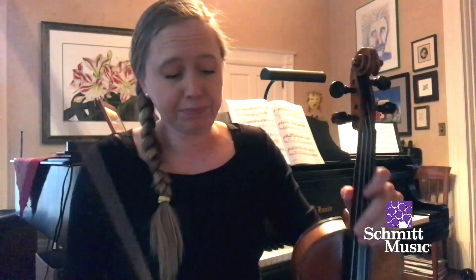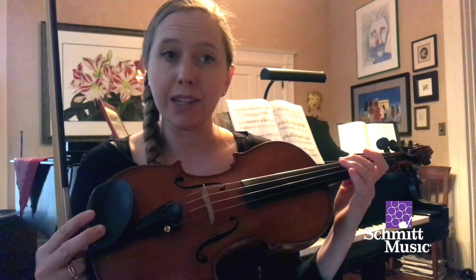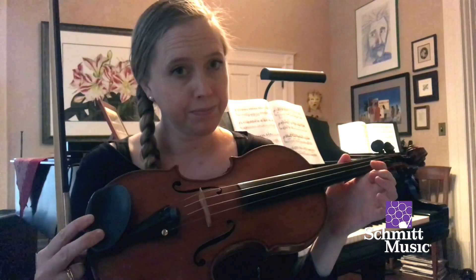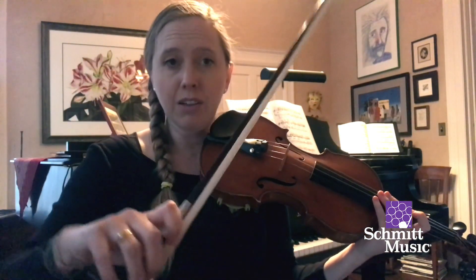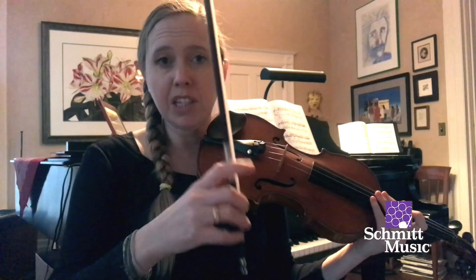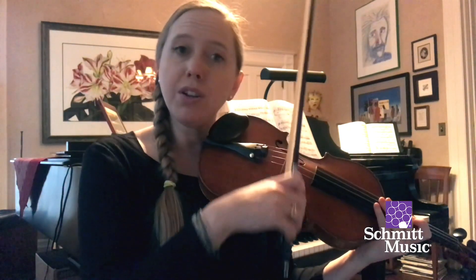So how do we play the violin? The violin is made out of wood, and there are four strings that are tuned to the same notes. To make sound, we take the bow and we draw it across the string. The bow is made of wood, the white stuff is horsehair, and we have a special bow hold we use to manipulate the bow when we draw it across the string.